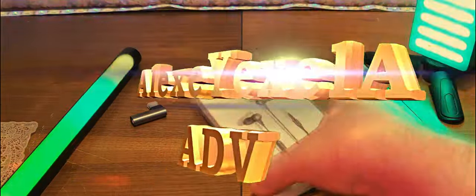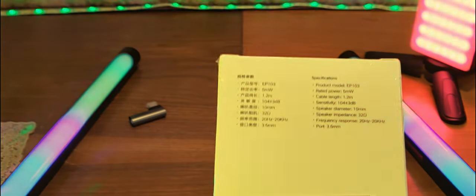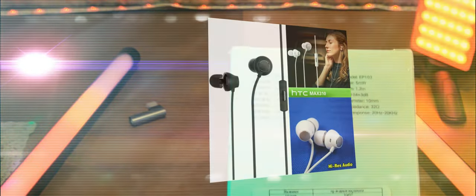Вот такая упаковка у нас здесь представлена. Здесь есть основные характеристики, продемонстрированные. Во-первых, модель EEPI-103, мощность 5 милливатт, длина наушников с кабелем 1,2 метра. Сигнал/шум 104 ±3 децибела. Сам спикер, который находится внутри наушников, равен диаметре 10 мм.